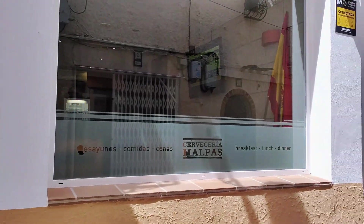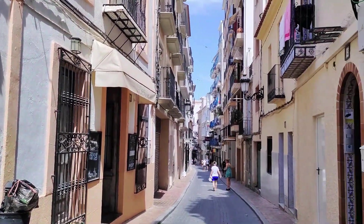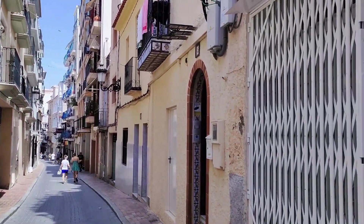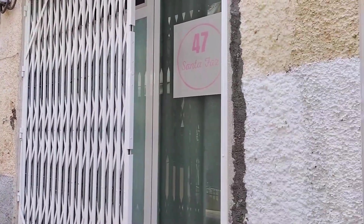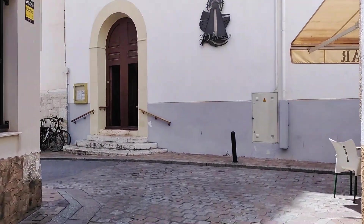As we reach the corner and pan around, on the left-hand side we can just see the entrance to the La Senoria restaurant, which also looks out onto the square which it takes its name from on the adjacent street. As well as the Malpass Bar which serves traditional tapas, pinchos and many Spanish dishes.